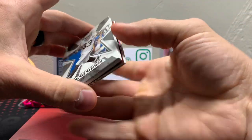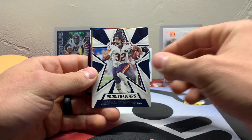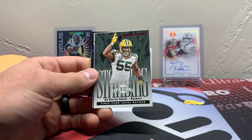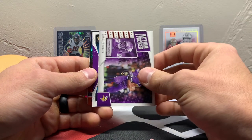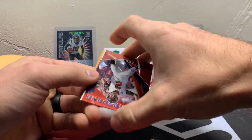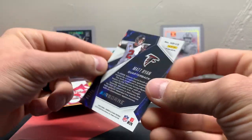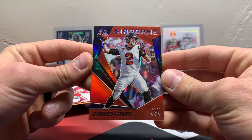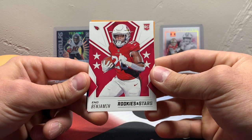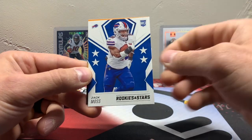Darren Waller. Stephon Diggs. David Montgomery. Terry McLaurin to 99 — one of the top receivers right now. Za'Darius Smith. Danielle Hunter. We're going to have one of our OptiChrome inserts here — Justin Jefferson. And it's going to be a Matt Ryan Airborne — let's see if that one's numbered. It is, 50 out of 75. Great looking card. I think that is the first card I've seen him in his Cardinals uniform. And Zach Moss.